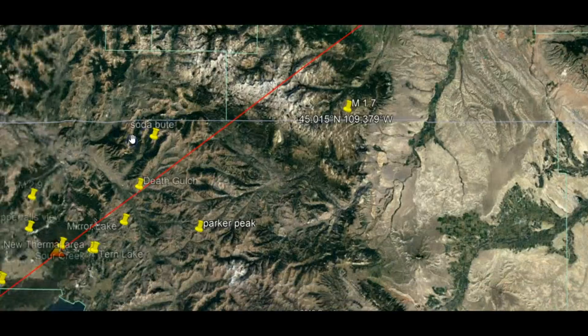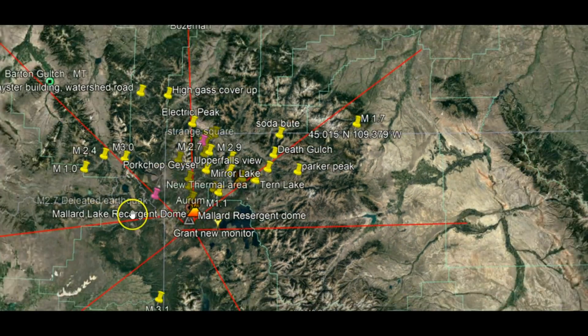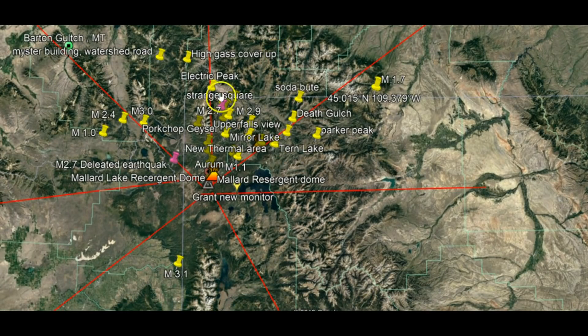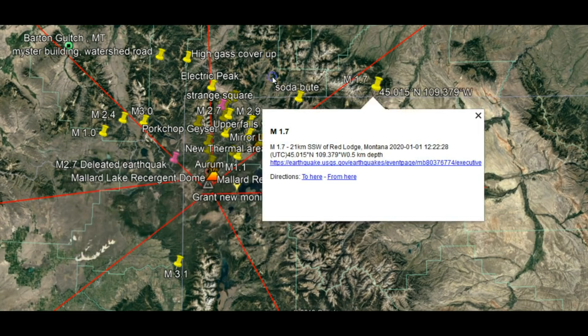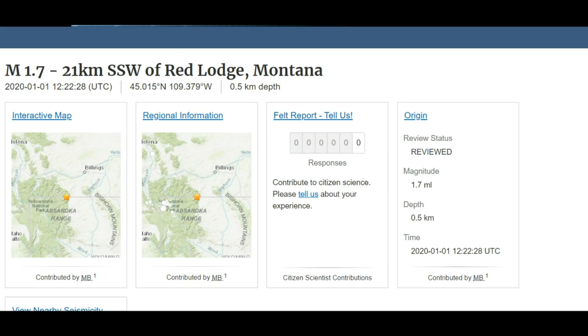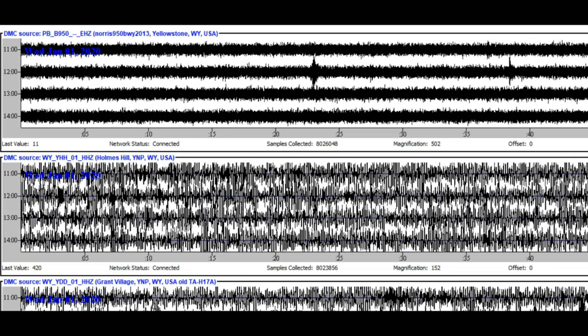We've got uplift going on. It's almost like a straight line from the 3.1 to the 1.7, and I think this 1.7 was actually larger. It occurred at 1222 Universal Time. And here at Norris Junction, I don't know if it was a coincidence that we got two earthquakes recording — one around 1222 Universal Time and another one around 1237.